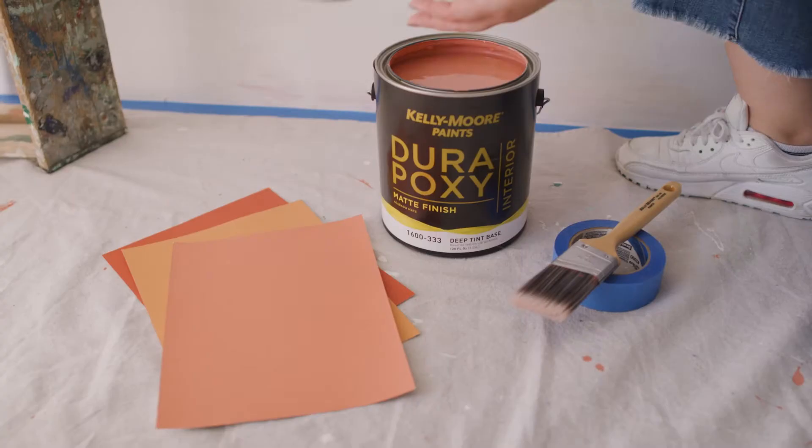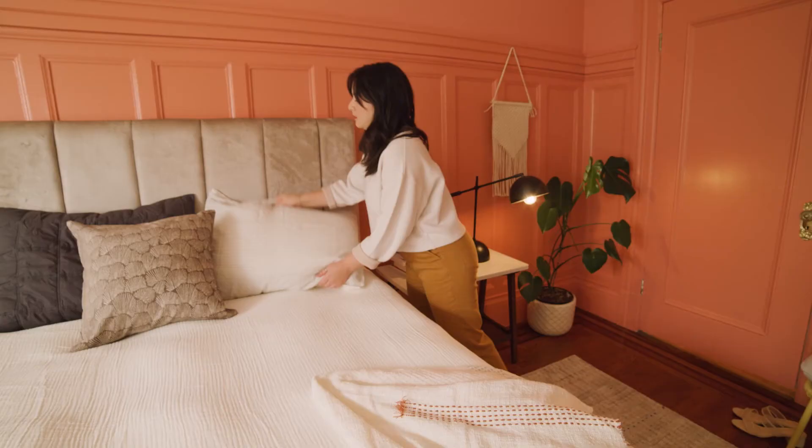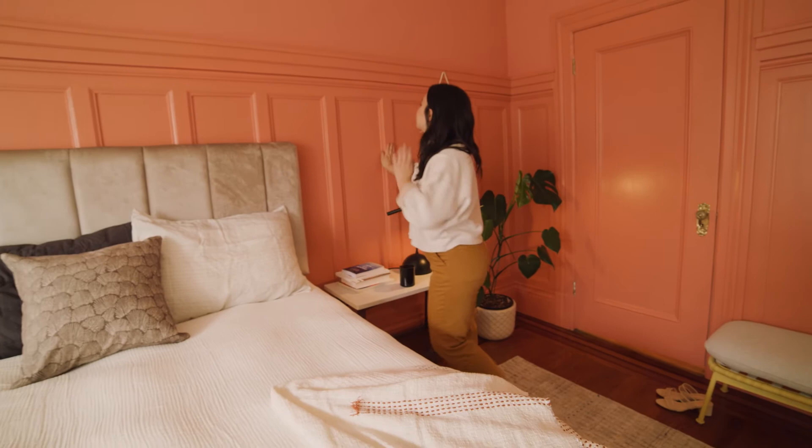Turns out, with Kelly Moore, choosing great colors for your home is actually easy. Order your color swatches at kellymoreshop.com today and see your room in a whole new light.